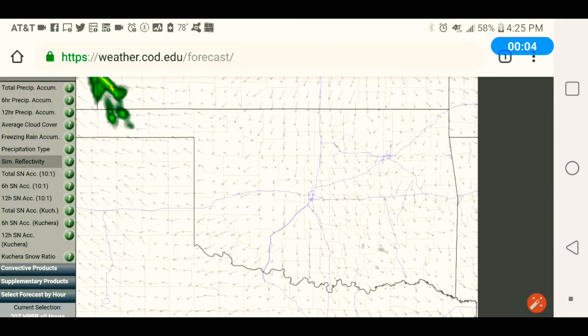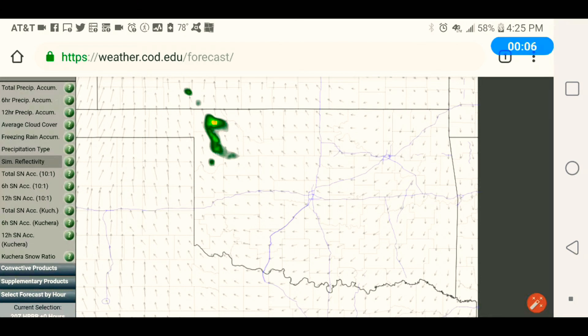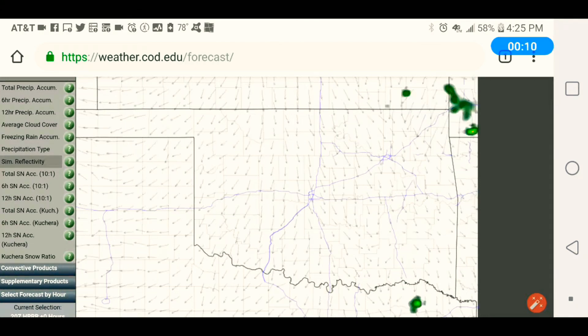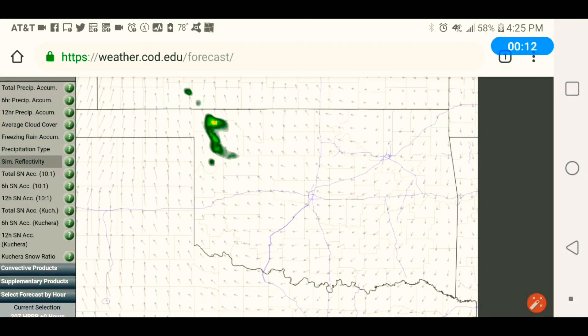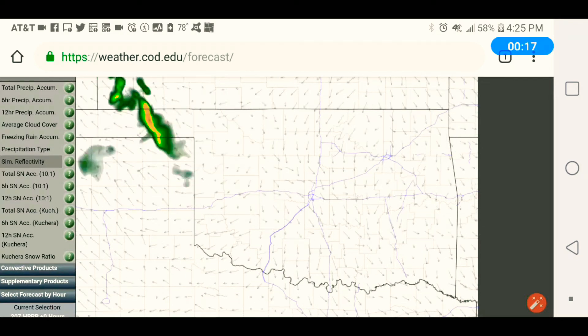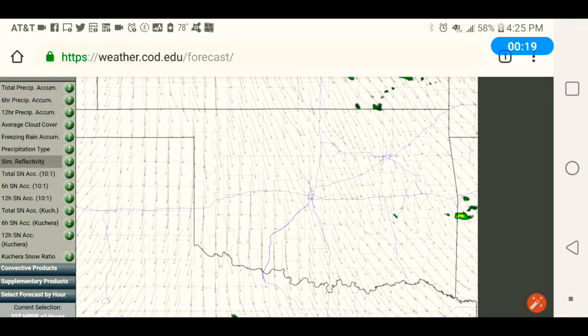This is the model for the day. There are popcorn showers and storms in the northeast of Oklahoma. There are some storms that moved through the Panhandle of Oklahoma to western Oklahoma. We'll see how that plays out tonight.